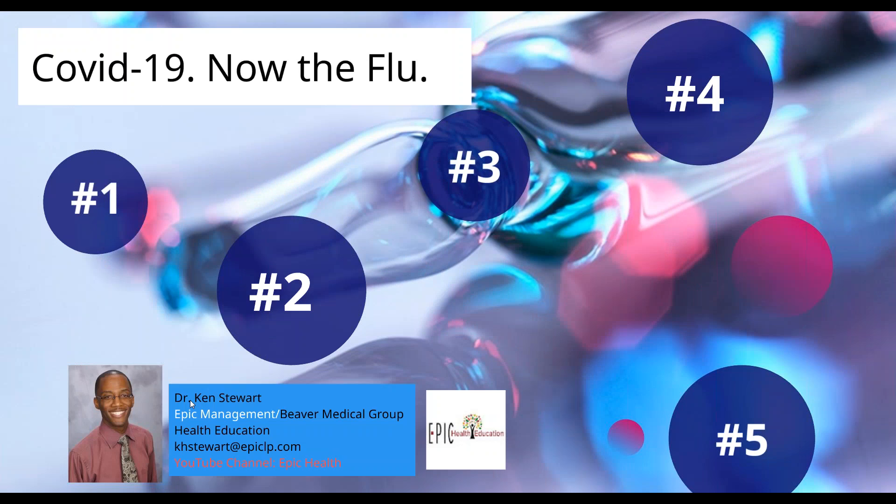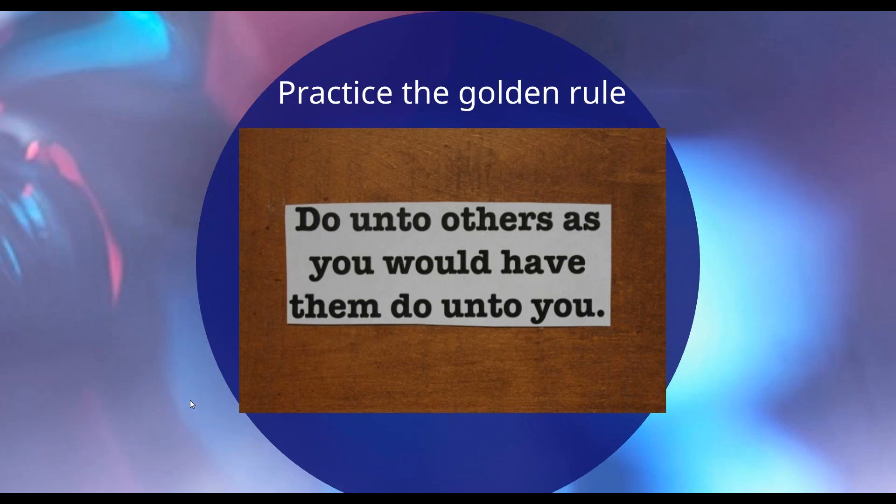Number five: do unto others as you would have them do unto you — this certainly applies to fellow humans during flu season. As members of a community, our choices affect those around us and their decisions affect us. For the common good, stay home if you're feeling unwell. Don't fight your way through flu symptoms hoping to be productive at work — you could spread the disease to friends and co-workers. Instead, drink fluids, rest in bed, and take pain-relieving medications for discomfort, making sure to talk to your provider about that. If you must be out in public, remember the flu is transmitted by respiratory droplets, but if you're going out you'll likely have your mask on, so that's good.